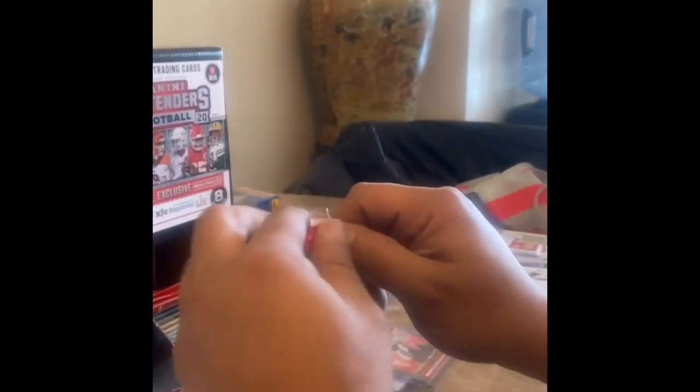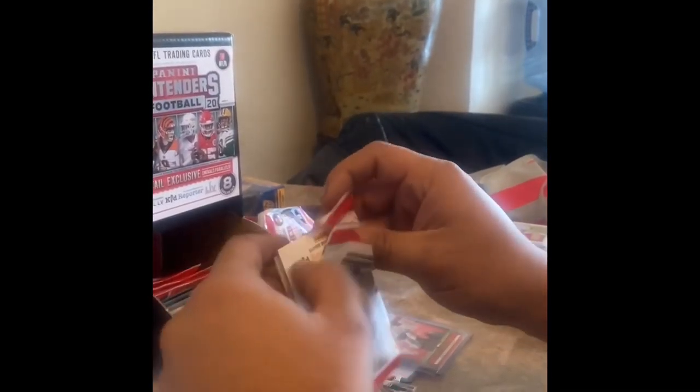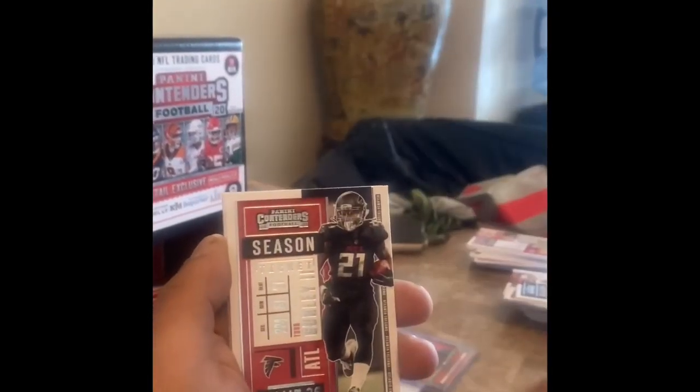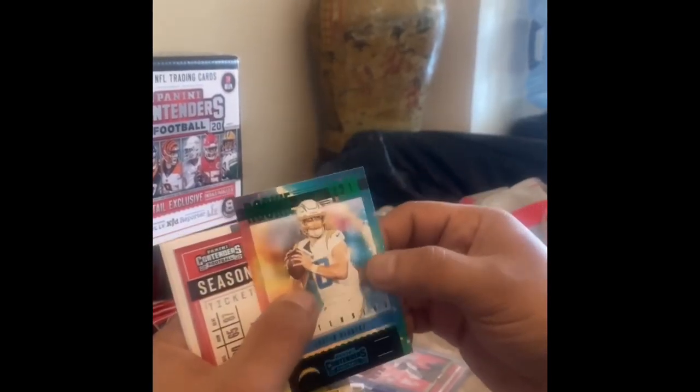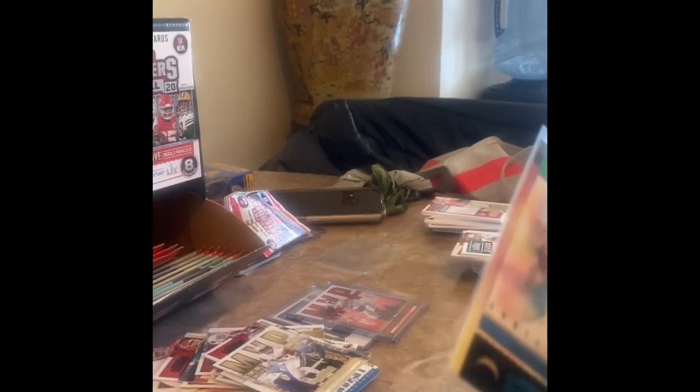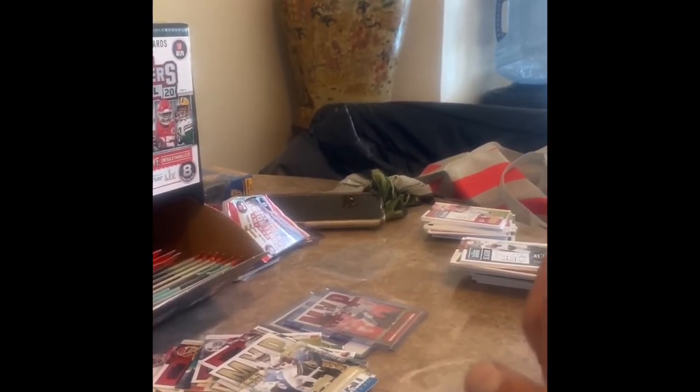I had a Tyreek Hill signed card too and I sold it on eBay. Alvin Kamara, Todd Gurley — there goes our insert and it is Justin Herbert green emerald! So we consider this the rookie card and it's also a green emerald, that's even better. Justin Herbert — nice. It's not numbered, I wish it was. So we consider that a hit.